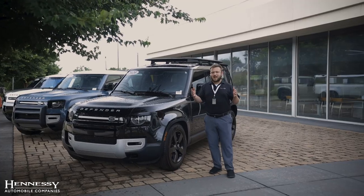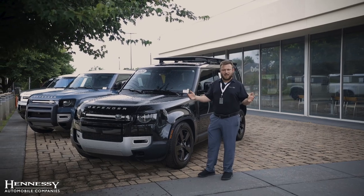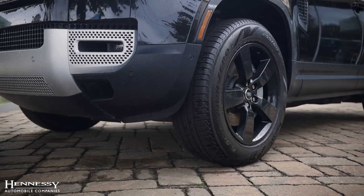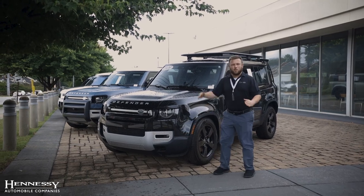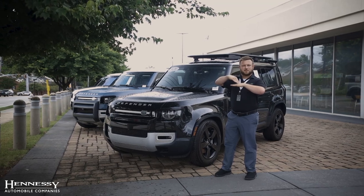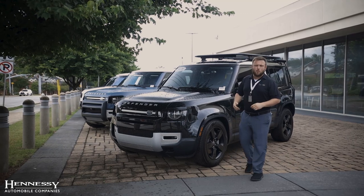An important feature of any off-road vehicle — and something that's been built into the DNA of Land Rover since the beginning — is the short approach angle in the front. By having less bumper in the front and an angled bumper that's coming up, that means when you're going down a hill, the tires are going to hit the ground before your front bumper does, meaning you're not going to take damage to the vehicle and you can go more places.